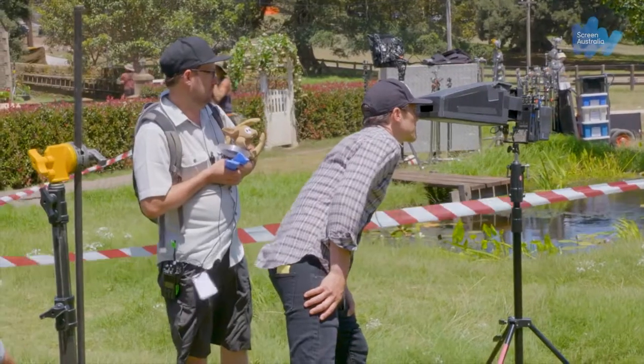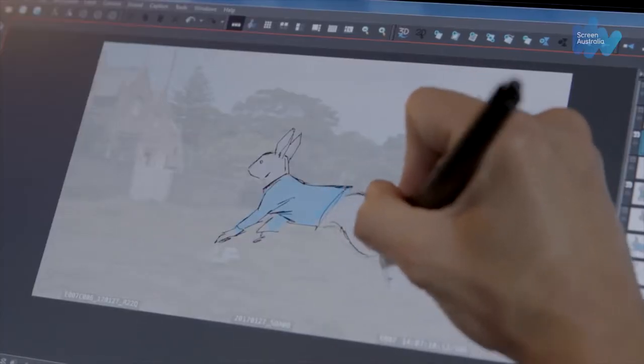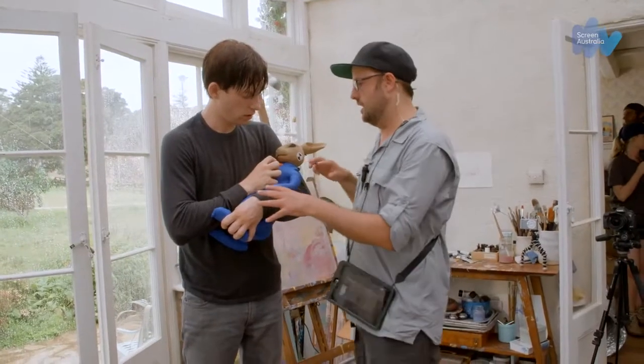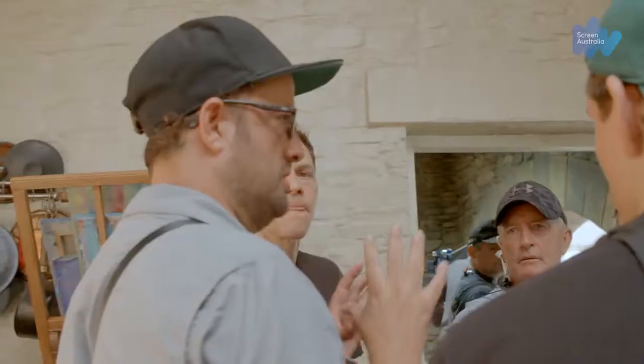My name is Will Reichelt and I am the visual effects supervisor for Peter Rabbit. The visual effects supervisor's role is to work directly with the director and to understand what they want creatively and to make sure that's communicated back to the team at the studio. It's also their responsibility to attend the shoot to make sure that we're collecting all of the information that we need to collect in order to do the work and then to present the final creative work back to the director for approval.